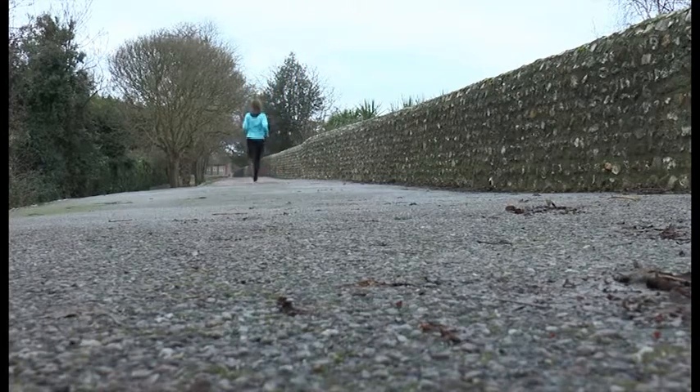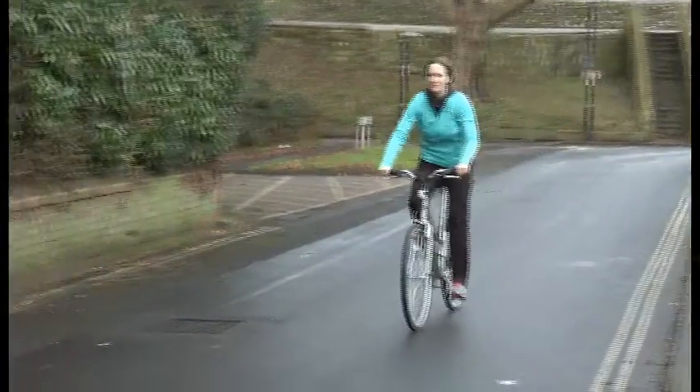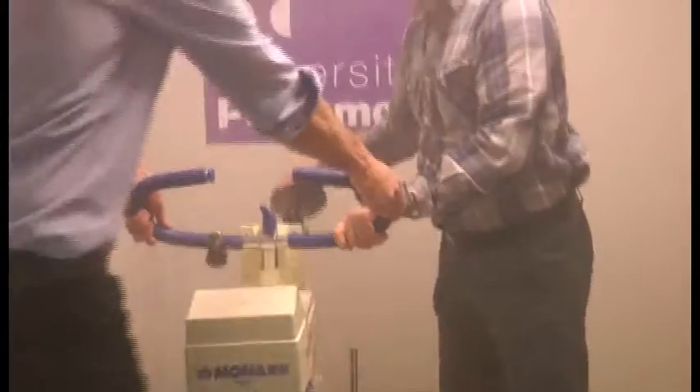Low temperatures don't stop me from running or cycling outside, but the chill sometimes gets to me and that made me wonder just how cold is too cold and what's the right thing to wear when it's freezing out there. And what better way to find out than to go and cycle in one of the extreme environment chambers at the University of Portsmouth.